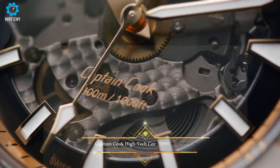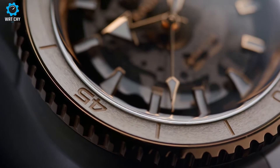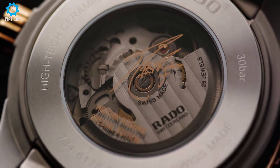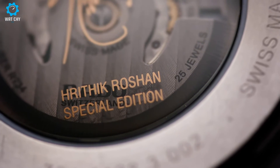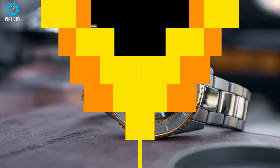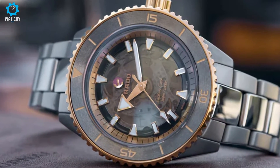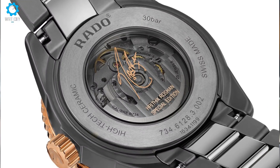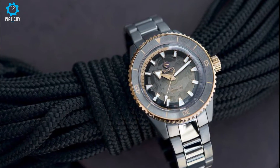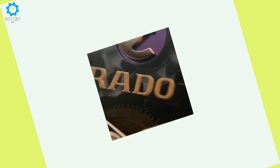The Captain Cook Hrithik Roshan Special Edition is the second Captain Cook Special Edition watch created in collaboration with Bollywood celebrity Hrithik Roshan. This design classic has a diameter of 43mm and is water-resistant down to 300m. The monoblock case is made of matte plasma high-tech ceramic with a box-shaped sapphire crystal featuring an anti-reflective coating on both sides. Inside, the Rado Caliber R734 automatic movement is visible under the black-tinted sapphire crystal with Hrithik Roshan's metallic signature, exceeding standard accuracy test requirements from 3 to 5 positions and offering 80 hours of power reserve.